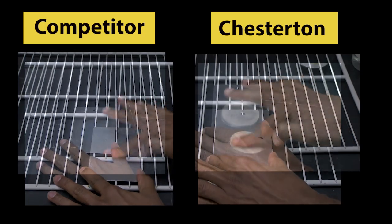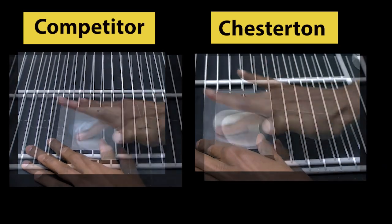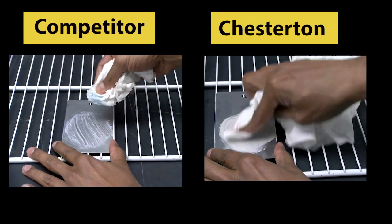Douse them with water and work the water into the grease with your finger while applying firm pressure. Notice how the competitor's grease easily wipes off, leaving bare steel, while Chesterton's grease still provides protection.